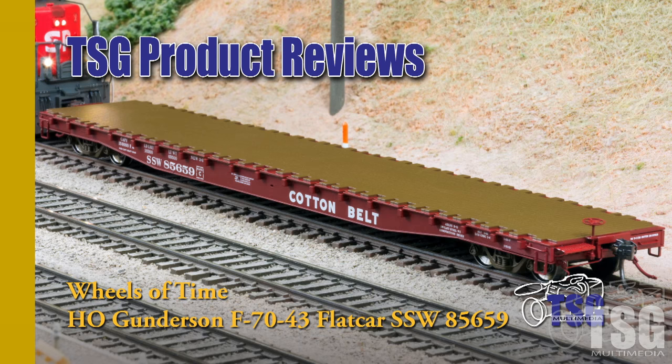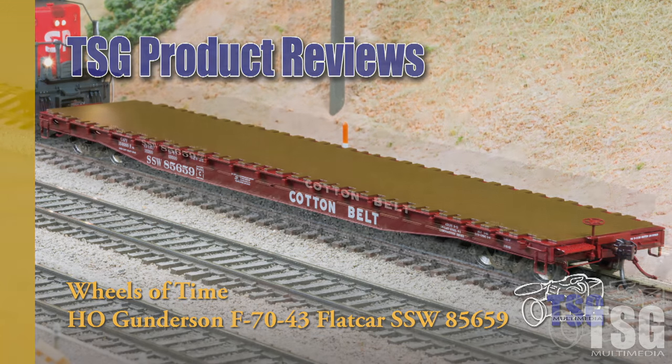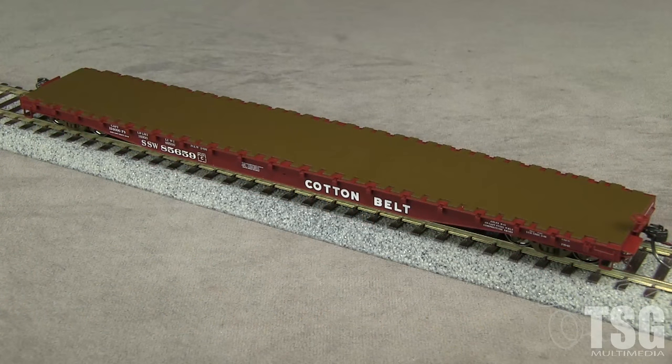This model is an accurate representation of a Southern Pacific F-70-43 class flat car. My car is decorated for Cotton Belt, an SP subsidiary. The model has a build date of March 1966 and does not have COTS stencils, which became mandatory in 1974. Wheels of Time also offers these cars painted for Canadian Pacific, Kansas City Southern, and brown with data only or brown but otherwise undecorated.